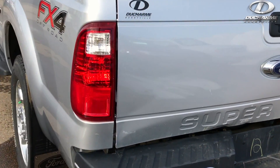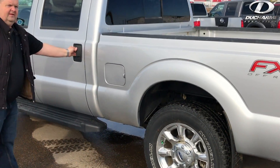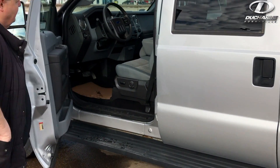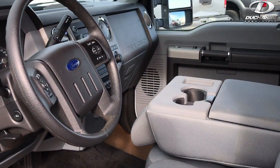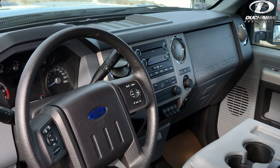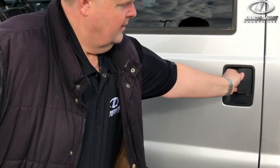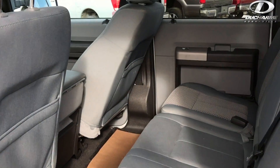It does have the backup camera in it as well. Inside, the interior is in nice shape. It has a power driver seat on it, auto lights, and it also has Bluetooth in it as well. In the back seat — nice shape. It has lockable storage underneath the back seats.